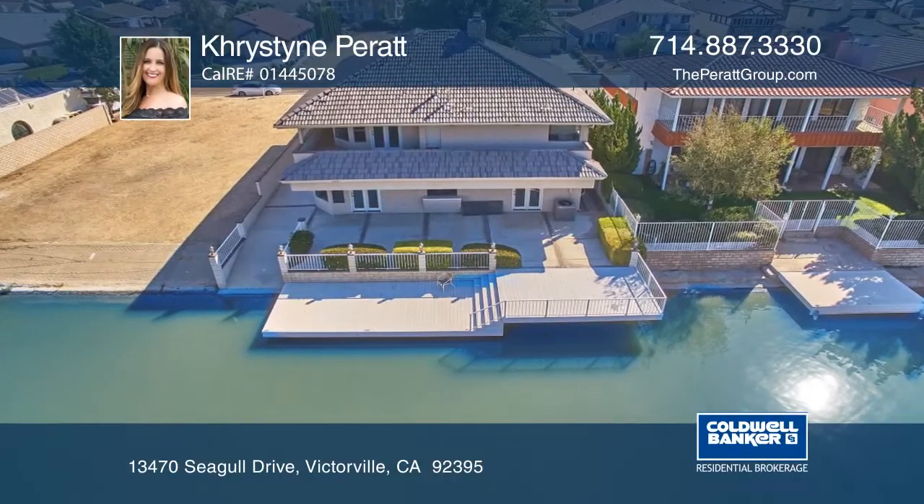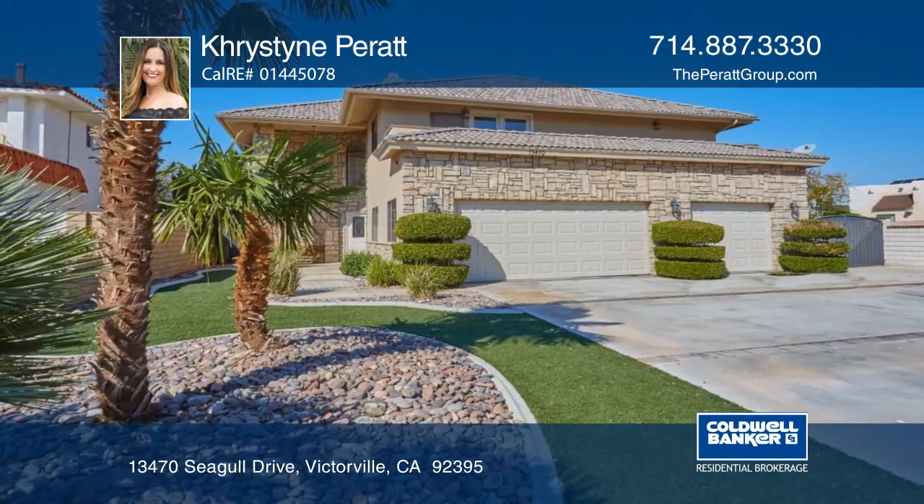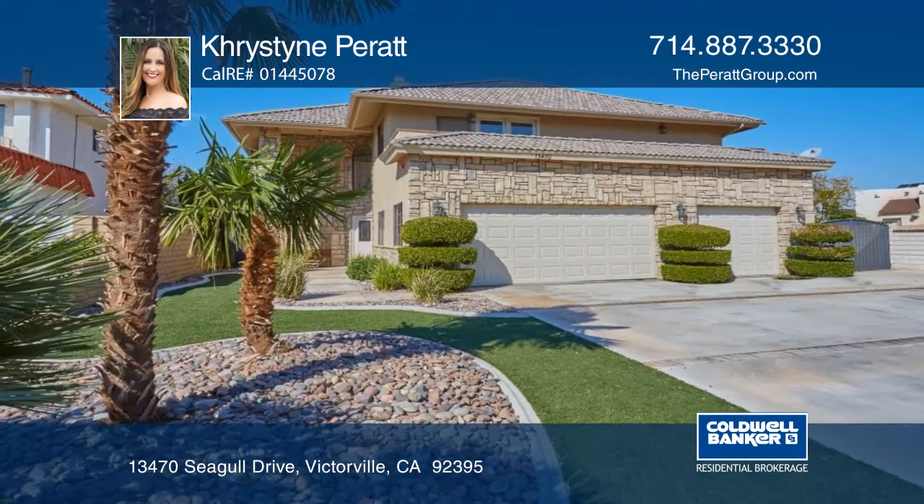This waterfront home is nestled on Spring Valley Lake in the city of Victorville with four bedrooms, three baths, and a three-car garage.